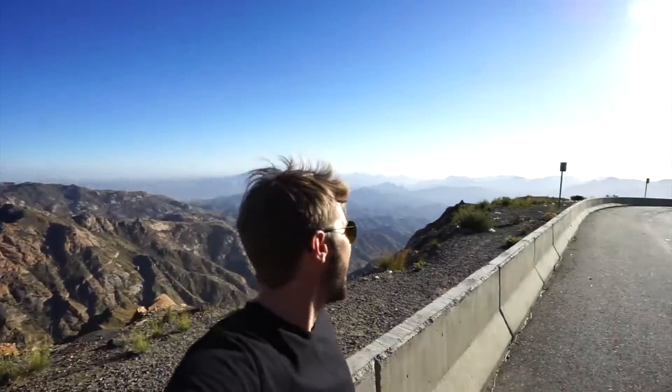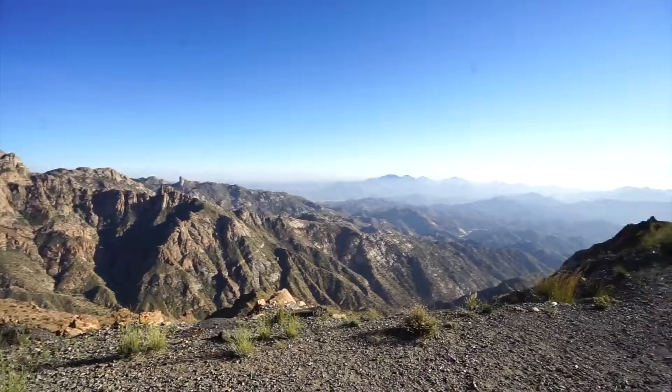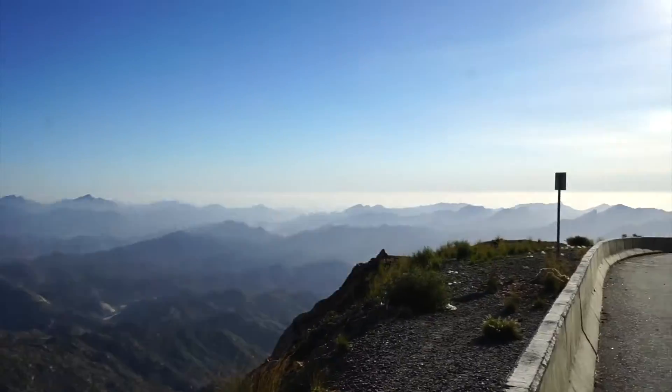We're about to go climb a mountain, but check that out — that is freaking amazing. I had to pull over just to have a look. That's very lovely indeed. The Hejaz Mountains are incredibly special and they don't get much credit. In fact, they live in obscurity. I want to climb a lot more of them.